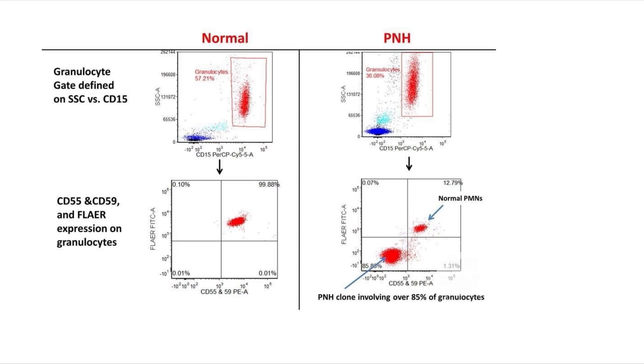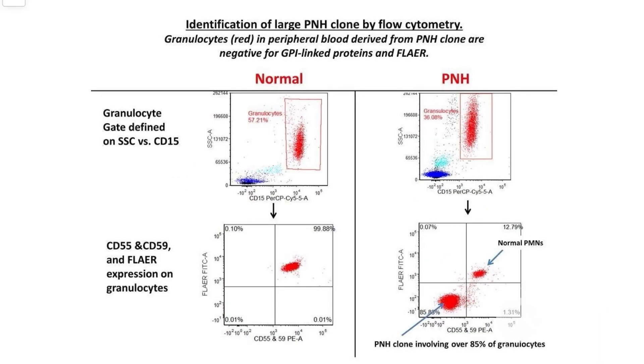This flow cytometry image could be an important image-based question in the exam — as a pathology or medicine question. Let us learn to interpret it. On the left is the normal plot and on the right is the abnormal plot. Consider the y-axis and x-axis with zero at the origin. Anything nearer to zero is less positive; anything away from zero is more positive. Dividing into four quadrants: quadrant 2 is positive for both axes, quadrant 4 is negative for both, quadrant 1 is positive for y only, and quadrant 3 is positive for x only.